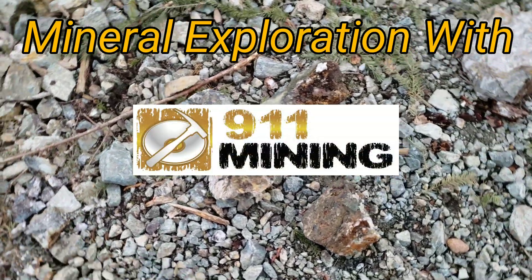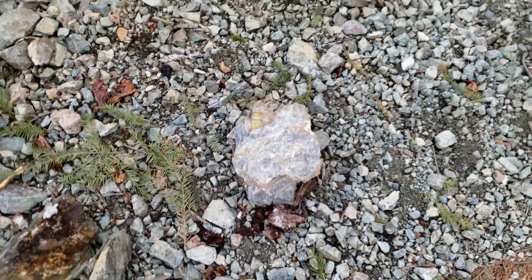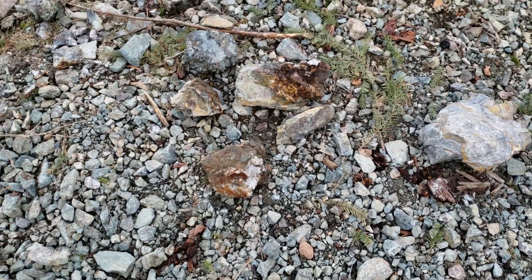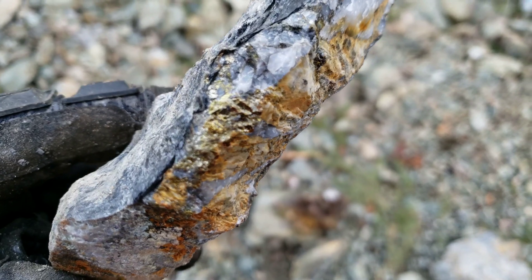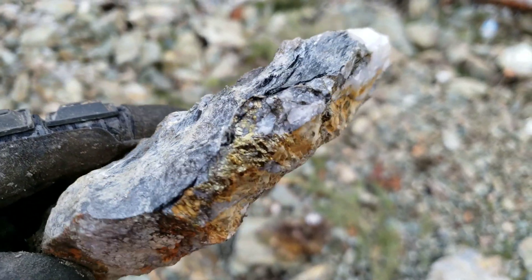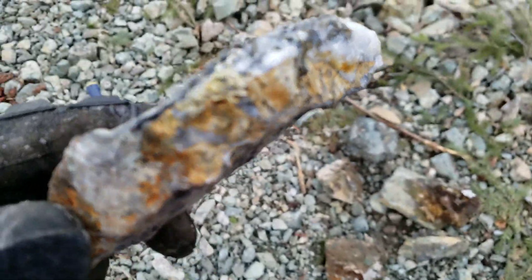Searching on the old logging road amongst buggy quartz, just looking for a deposit. There's chalcopyrite and pyrite in there. See what else you can find here.